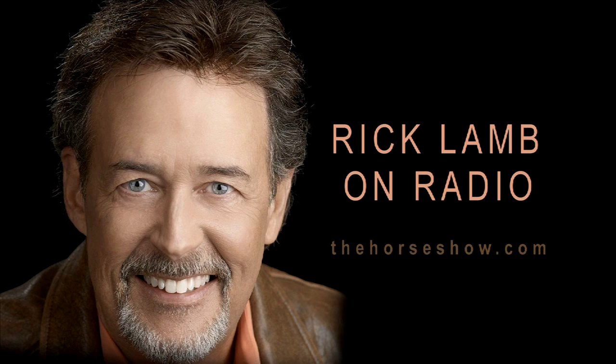From the Western States Wild Horse and Burro Expo in Reno, this is The Horse Show Live brought to you by Daily 72. My guest is Matt Sheridan. When we come back, questions from the audience — and you know what that means, anything could happen. The Horse Show with Rick Lamb is a copyrighted production of Lamb Chop Studios, Phoenix, Arizona. Unauthorized use is strictly prohibited.